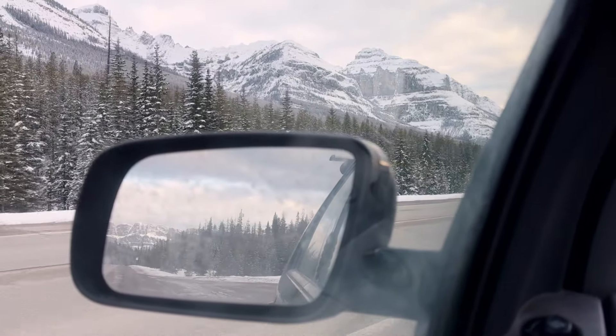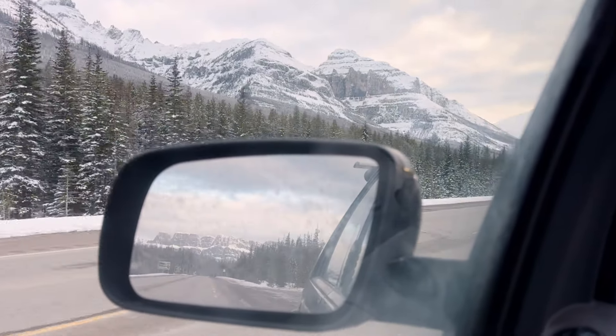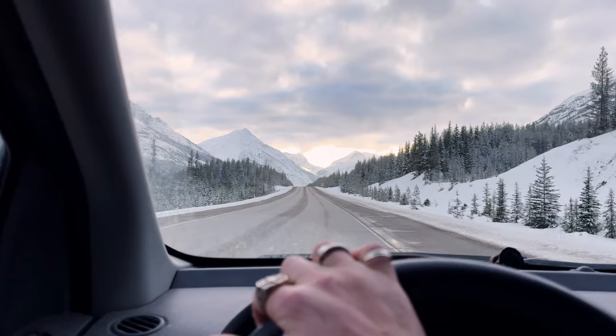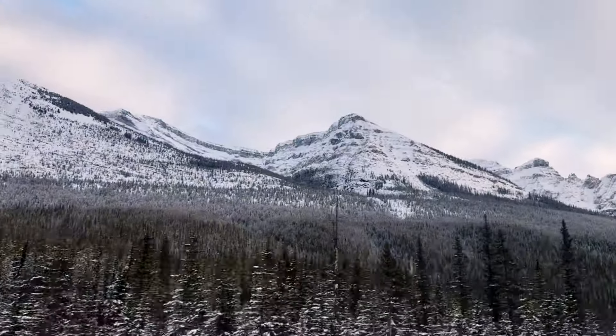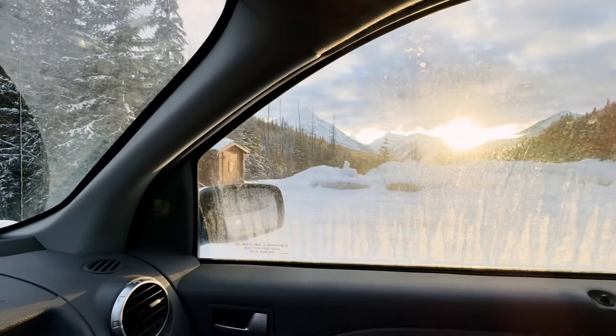So we're just coming over the mountain range now and the sun hits. Oh my god. That's just life flooding the valley. This is unreal. My car is disgustingly good.